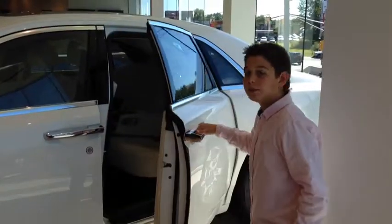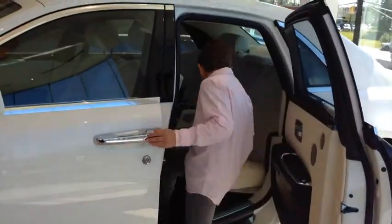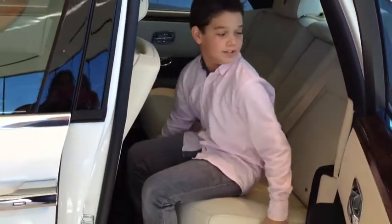Now I'm going to hop in the back — that's what Rolls-Royces are for. On the Rolls-Royce, you have your suicide doors. It's quite roomy back here; you can fit a really big adult comfortably.